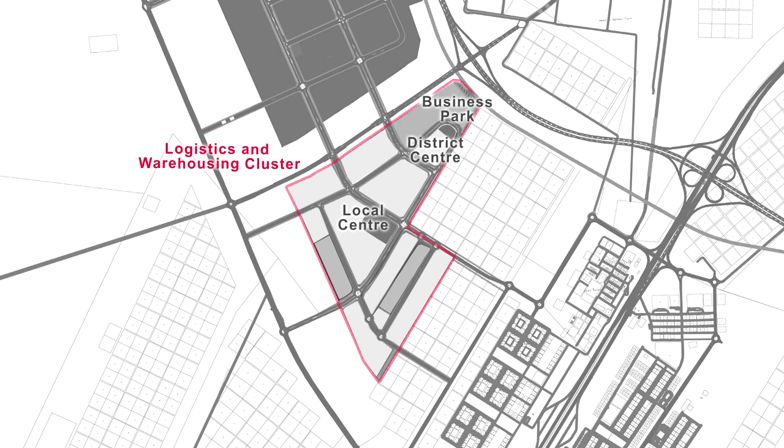Khizad will host two pre-built warehouse developments. The first totals 219,000 square meters of land. The second plot will be within the cluster's free zone area, and totals 200,000 square meters of land.